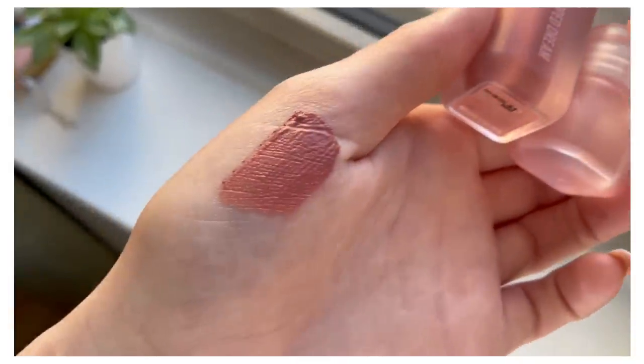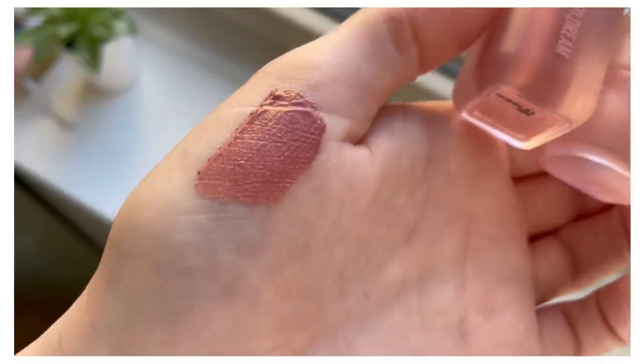First of all, it's adorable. The packaging — this brand nails packaging every single time. I have mine in shade two; it comes in four shades. This formula is actually quite unique for a liquid blush because it is that whipped formula. It's matte, but it's not a drying matte. It's a matte that lasts — that's where I'm going with that.